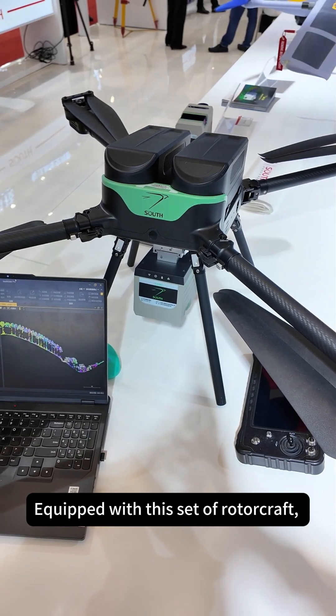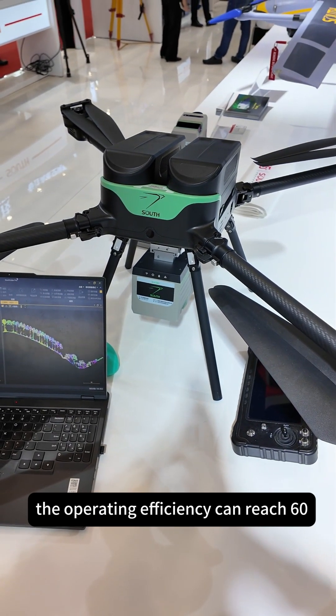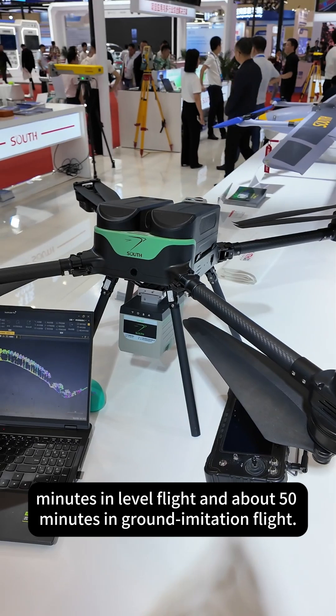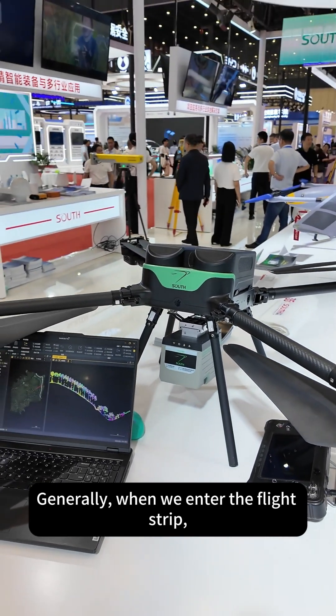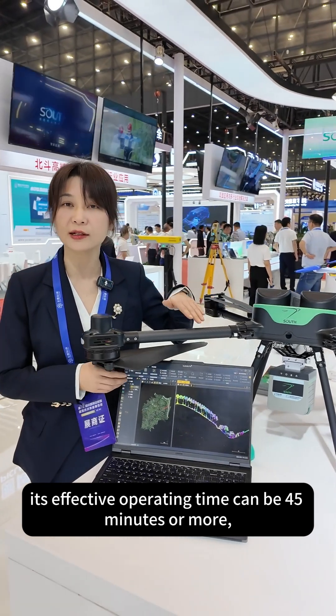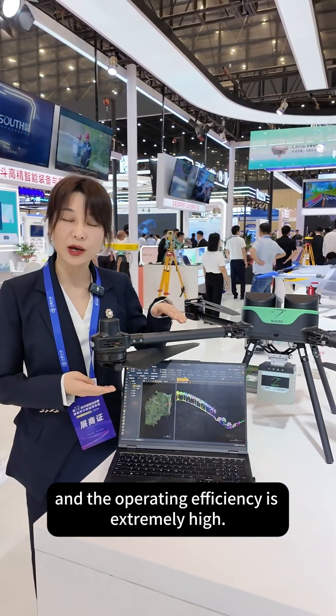Equipped with this rotorcraft, the operating efficiency can reach 60 minutes in level flight and about 50 minutes in terrain-following flight. Generally, when we enter the flight strip without the flight belt, the effective operating time can be 45 minutes or more, and the operating efficiency is extremely high.